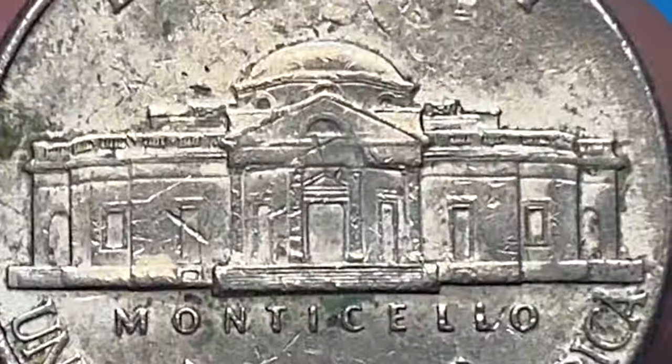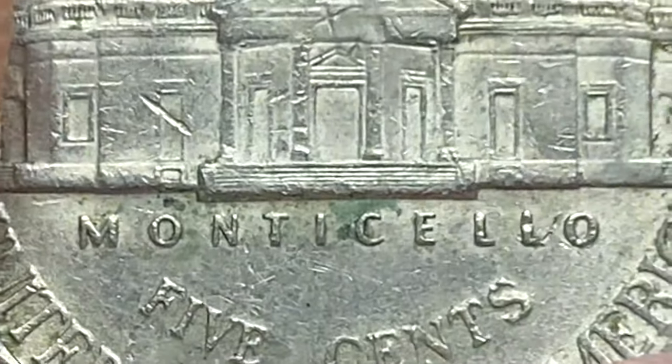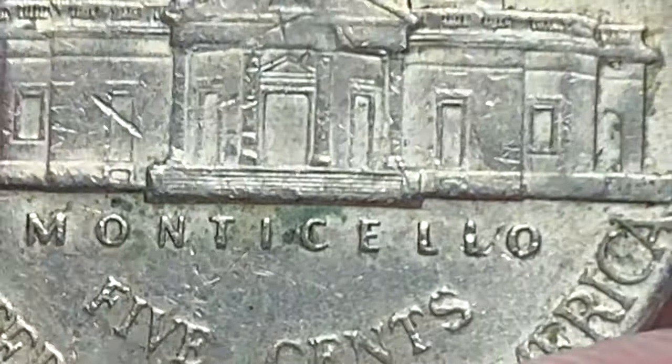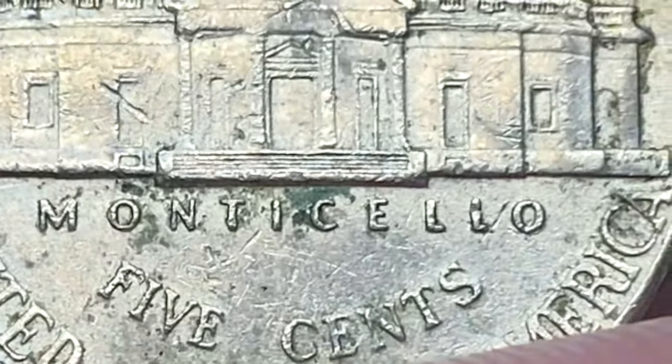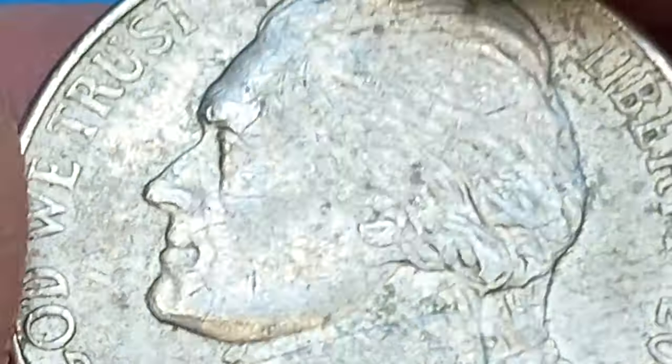In MS67 with full steps they become rare, with a guiding price of $750. The auction record was set in 2003, when an MS66 graded gem was sold for $2,530 at Stack's Bowers, but unfortunately we don't have a picture of that coin.